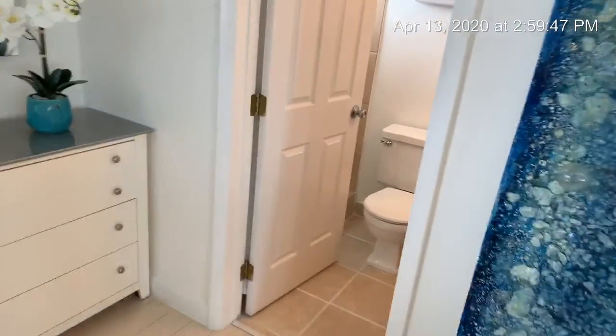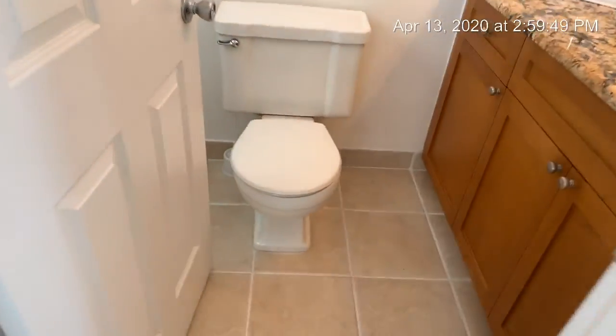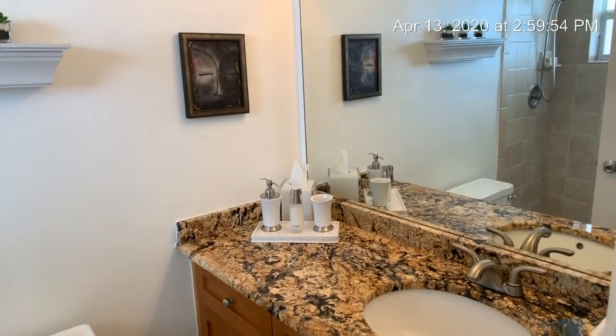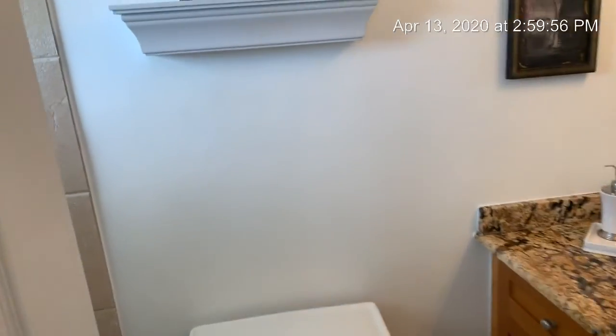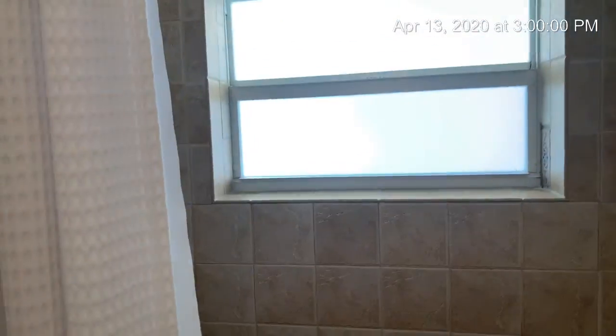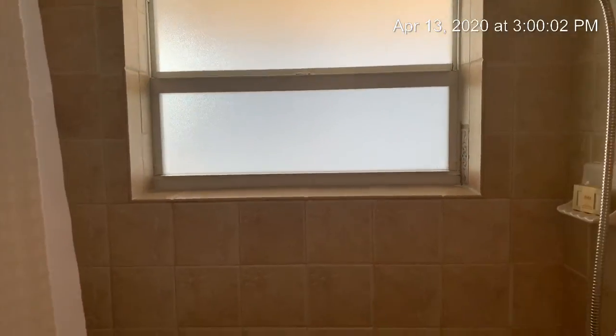Taking you into the master bath, which was completely updated as well. You have the custom-made cabinets from Italy — Tobazio — granite counters, a beautiful shower, and a window, another impact window.